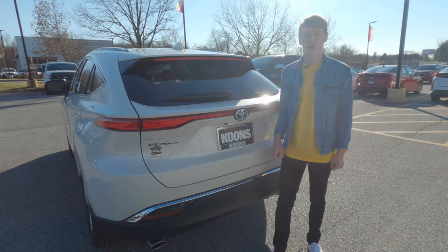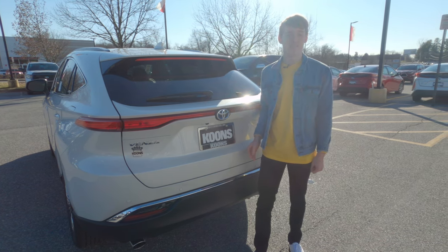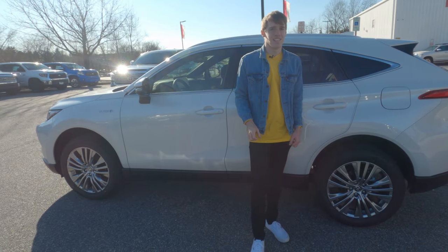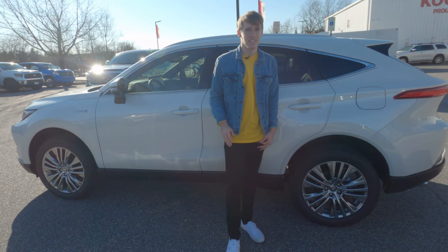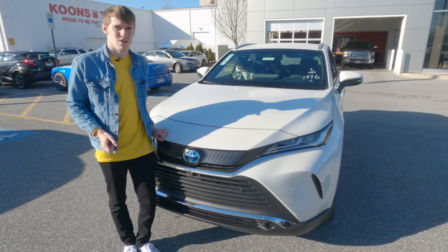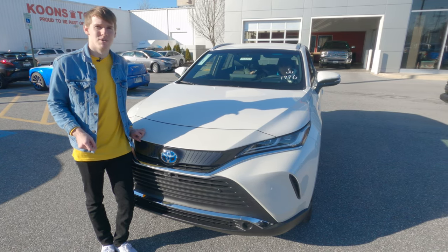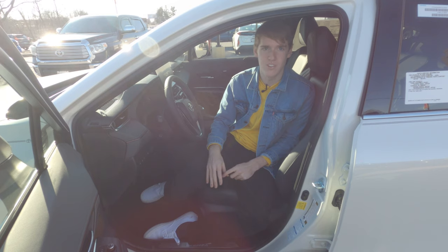The Venza trims start with the LE, which includes the hands-free power liftgate, a smart key system for the front door and tailgate, and 18-inch wheels. The XLE at $36,000 adds the smart key system for all doors, heated front seats, and an eight-way power adjustable driver's seat. The Limited at $39,800 comes with the bird's eye view camera, heated and ventilated front seats and steering wheel, and an available heads-up display. All Toyota Venzas come standard with Toyota Safety Sense, which includes lane departure alert, steering assist with lane tracing assist, radar cruise control, auto emergency braking, and a blind spot warning.